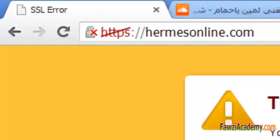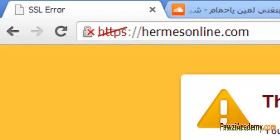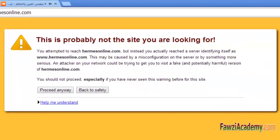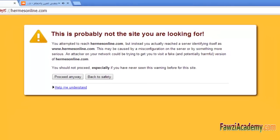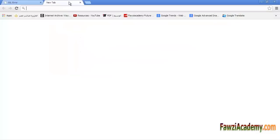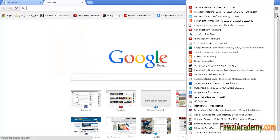I received the following SSL error: 'This is probably not the site you are looking for.' Google Chrome may show this warning if phishing and malware protection is enabled. It indicates that the URL listed in the website certificate doesn't match the actual URL of the site.